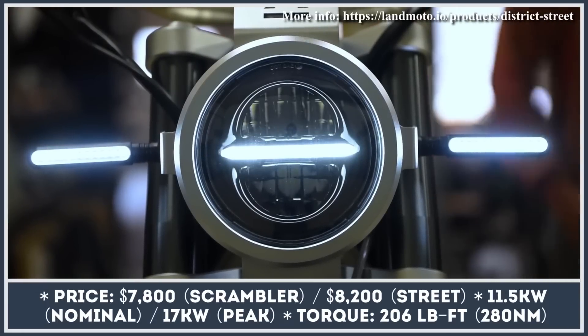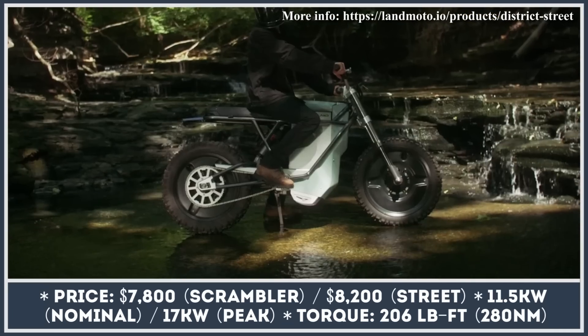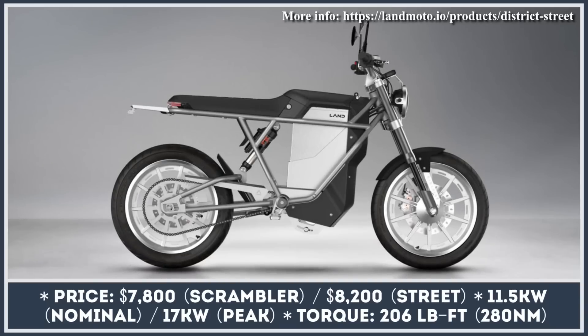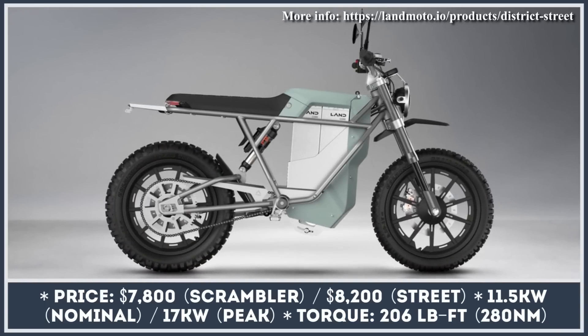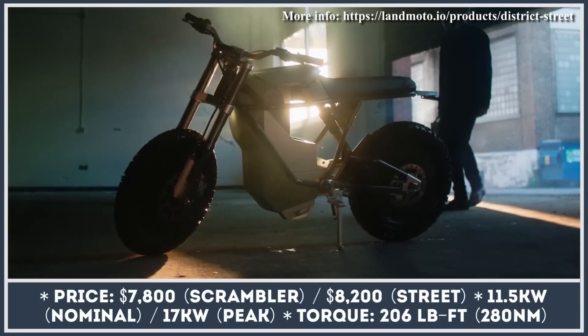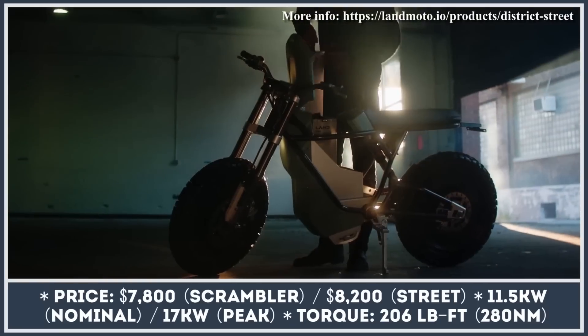LandMoto is an Ohio-based manufacturer of light electric motorcycles that weigh as little as 180 pounds. Their current model range consists of two products: the Standard District and District Scrambler motorcycle. LandMoto designed their products as a transitional vehicle between a bicycle and a motorcycle.